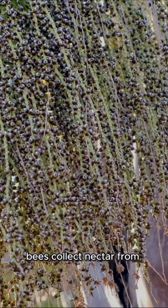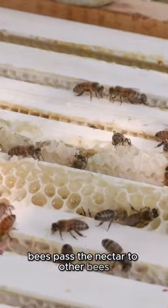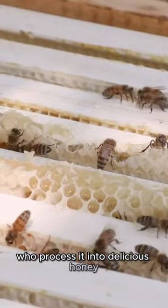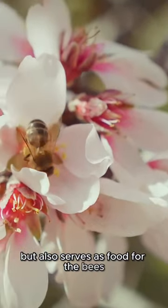Bees collect nectar from flowers and store it in their honey stomachs to bring back to the hive. Back at the hive, bees pass the nectar to other bees who process it into delicious honey. Honey is not only tasty but also serves as food for the bees during colder months.